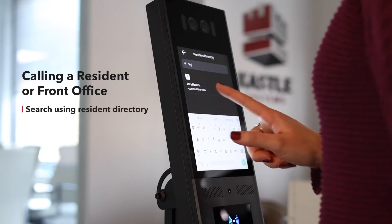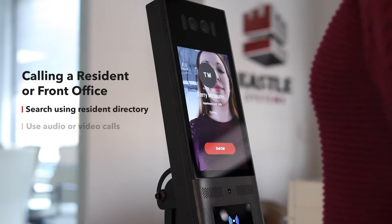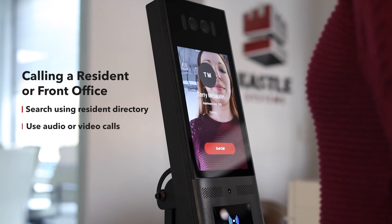Visitors can search for a resident's name using the resident directory and call them with audio only or a two-way video call to gain entry.